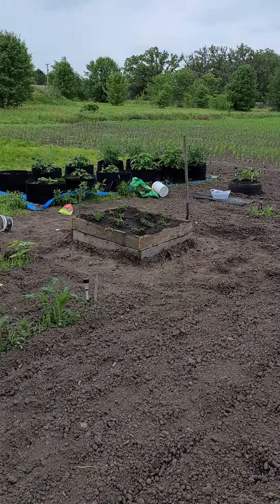So the old garden is looking pretty good. Everybody have a wonderful day. Remember to plant it, harvest it, and can it.